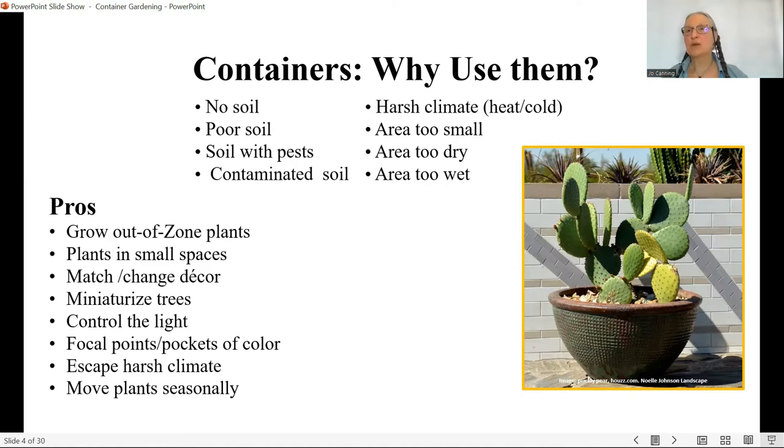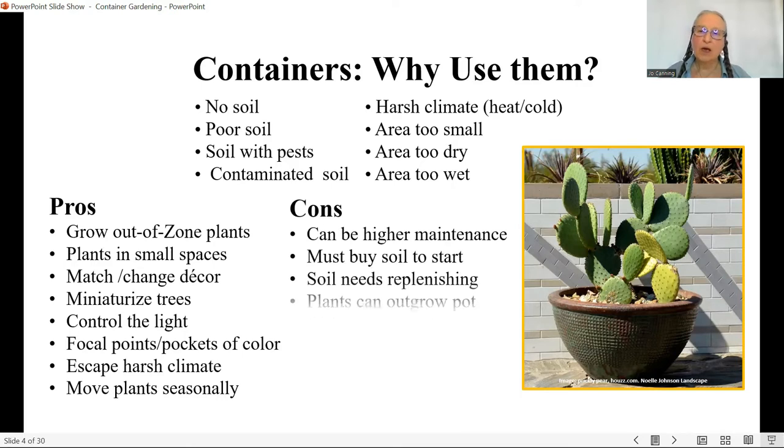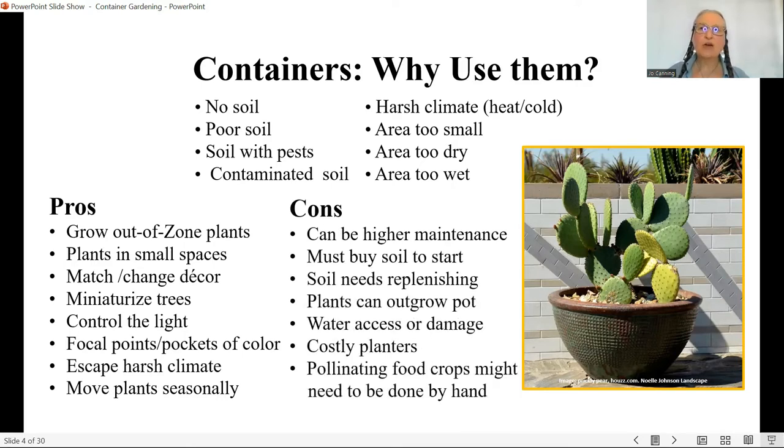We can escape a harsh climate by moving things indoors, and we can move plants seasonally, which lets you change the palette from season to season. The downside: containers are often higher maintenance. In order to have a successful container garden you really have to understand how to maintain it. Containers can be too hot, too cold, too dry, too wet, too small, or too big — getting it all right is part of that maintenance.